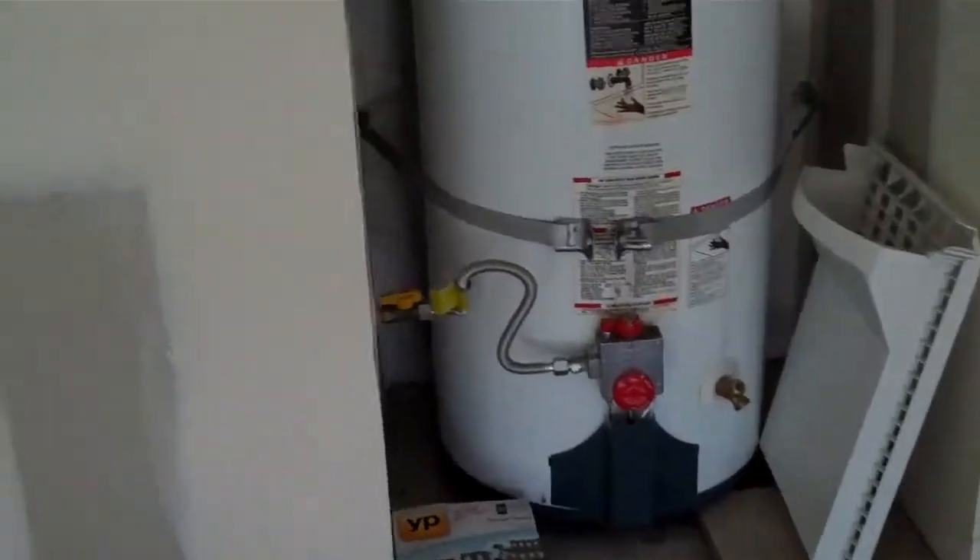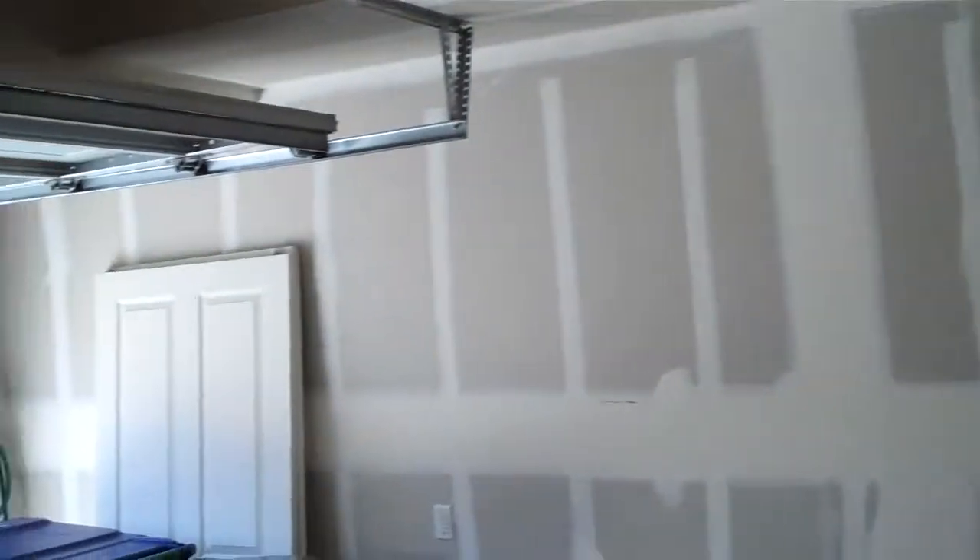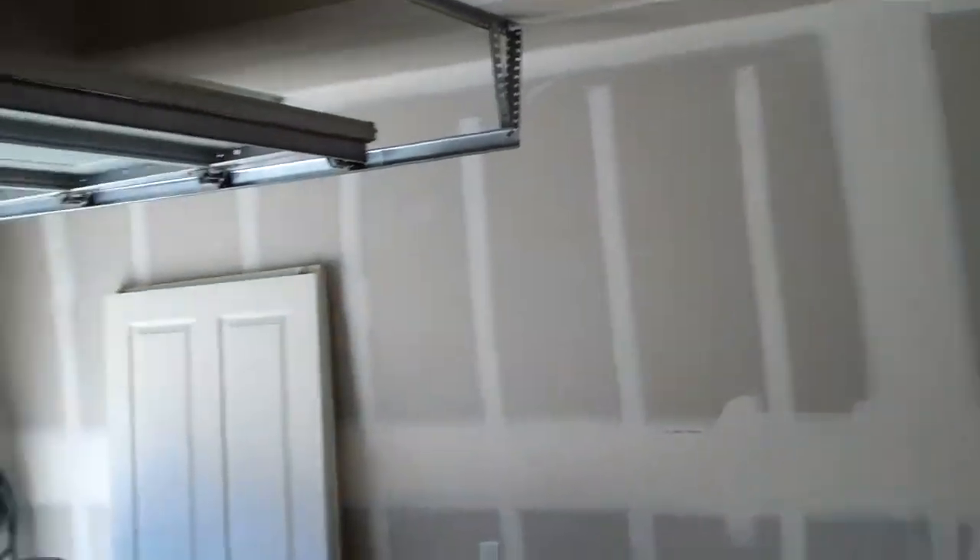Water heater looks good. There is a leak right here — I'd check into that. I would probably just cut that open and see what's going on. I think a lot of people will paint this area — you can see it's all been taped.